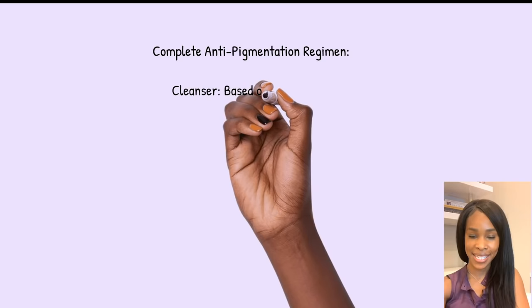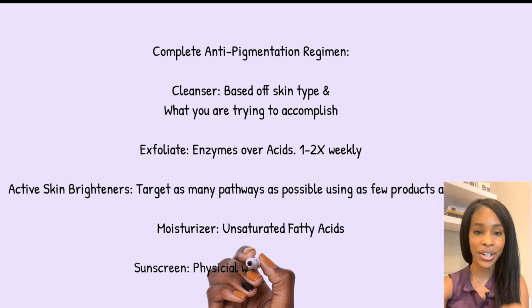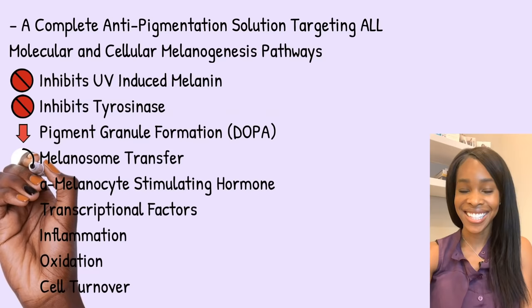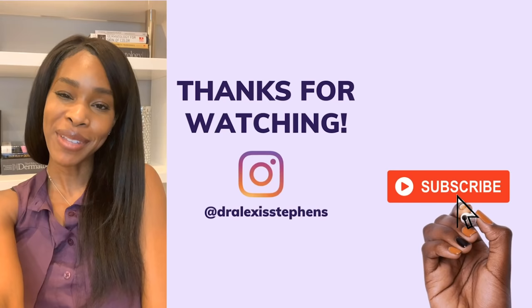If you've done all of these steps and are still having pigmentation issues, it's time to see your dermatologist. There are plenty of treatment options that are very successful, so don't feel discouraged — there are many non-invasive things that can effectively heal your pigmentation. If you're interested in a treatment video specifically for melasma, let me know and I'll be happy to make it. Congratulations — you are now equipped with the knowledge to build the proper regimen. I sincerely hope this video helped you.